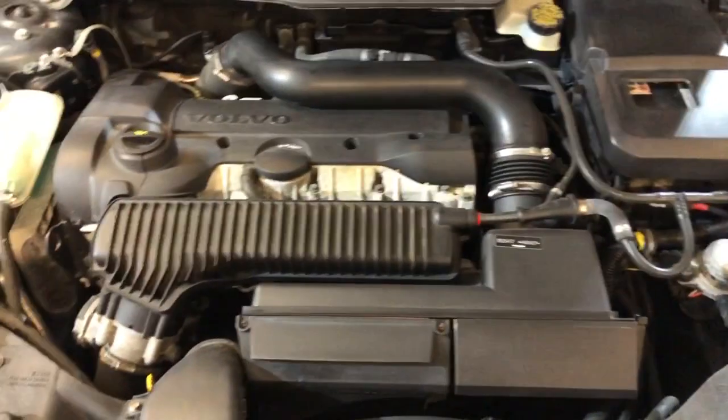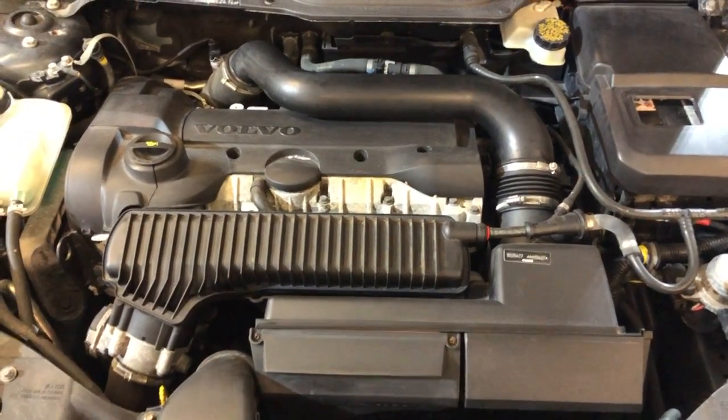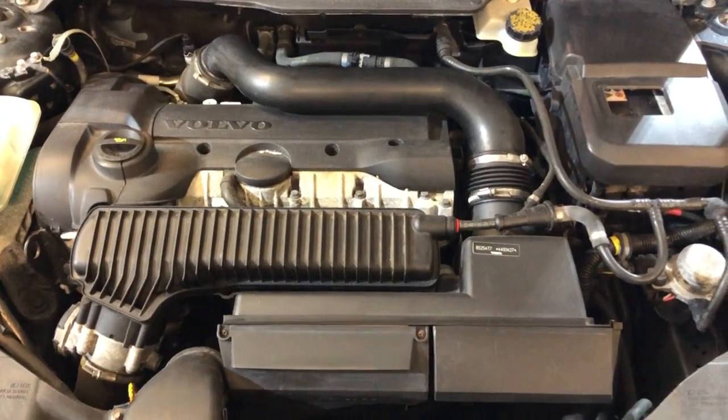2011 Volvo S40 T5 R-Design, clean Carfax, two previous owners, very nice and well maintained, at Car City in Palatine.